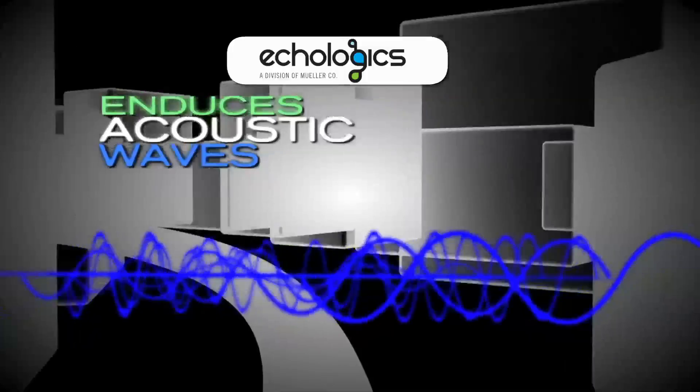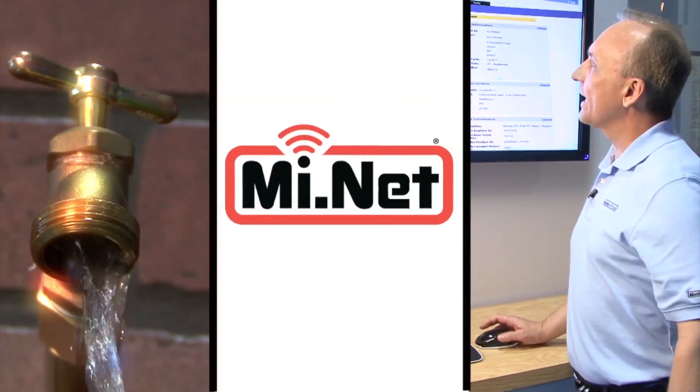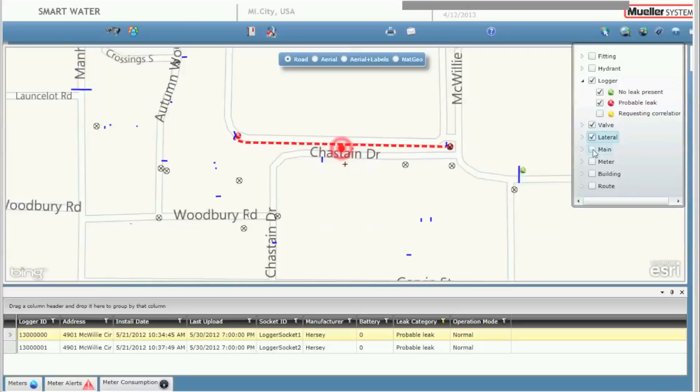ALD combines acoustic-based leak detection technology from Ecologics, another division of Mueller Company, with Mueller Systems' fixed two-way advanced metering infrastructure network — the MyNet Mueller Infrastructure Network for Utilities — enabling you to remotely identify and locate distribution main leaks from your office before blowouts occur.